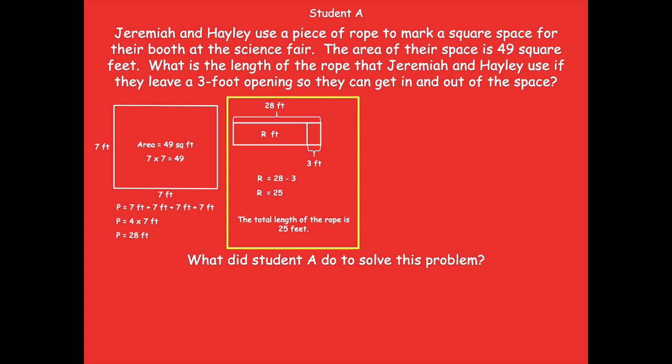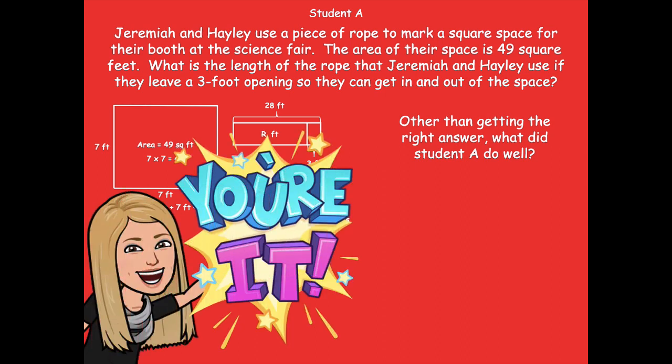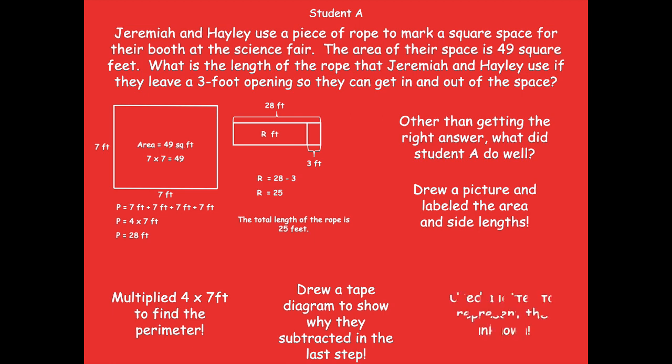So this is kind of like you're getting to be the teacher today with critiquing others' work. Other than getting the right answer, what did the student do well? Pause the video and think about what did they do well. Well, they drew a picture and labeled the area and side lengths. They multiplied 4 times 7 to find the perimeter. They drew a tape diagram to show why they subtracted in the last step. And they used a letter to represent the unknown — I thought that was really impressive. I loved that they used the letter to represent the unknown.